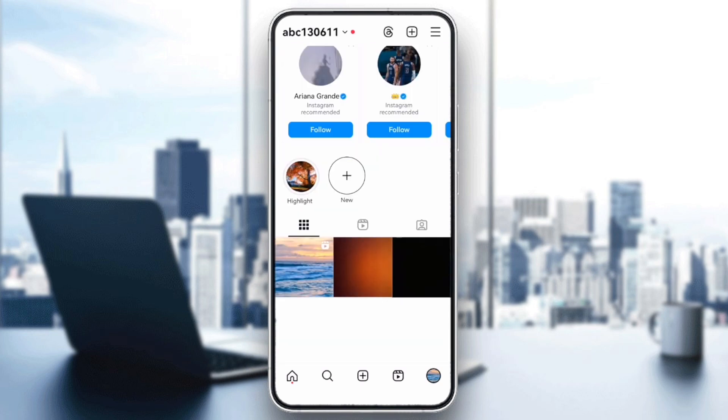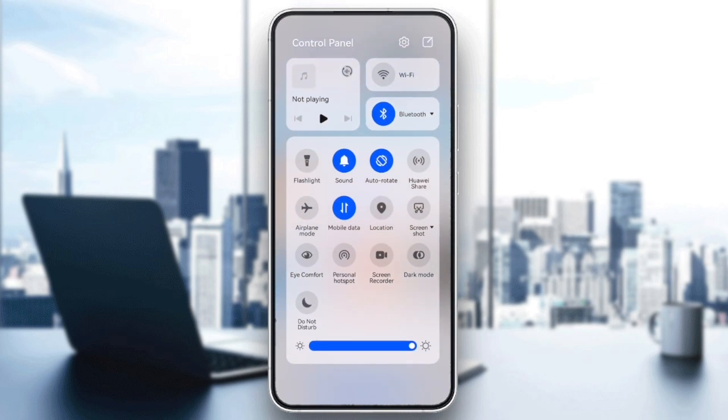Next, make sure your internet connection is stable. If you're on Wi-Fi, try switching to mobile data or vice versa. A poor connection can prevent comments from loading.